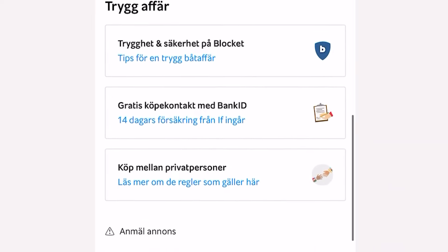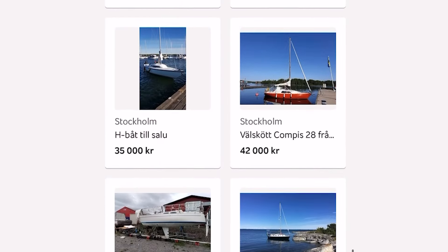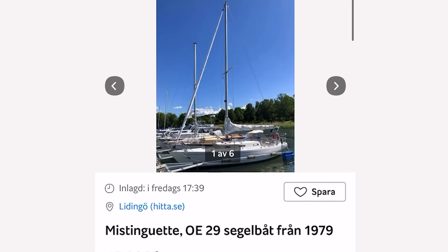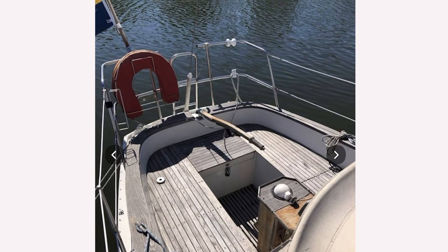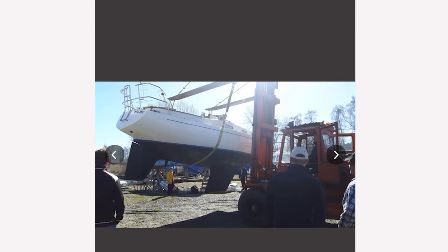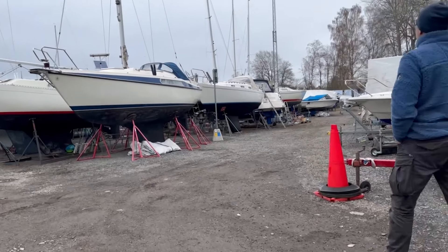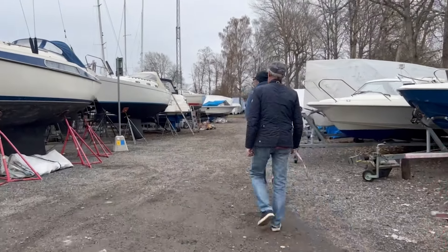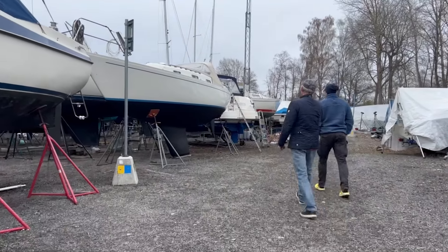Šī laiva maksā 45 tūkstoši zviedru kronas, jeb aptuveni 45 tūkstoši eiro. Šī laiva ir 29 pēdas gara, un taī nāk līdzi šādas tādas buras, GPS, akumulators, baterēja, skraberes, iepkastu stutes, fenders, enkurs un šis tas cits. Aprīkojums nav ļoti bagātīgs, bet būs labi. Turklāt iebūvētais motors ir daudzkārt labāks nekā piekaramais. Tā kā šis ir labs variants.